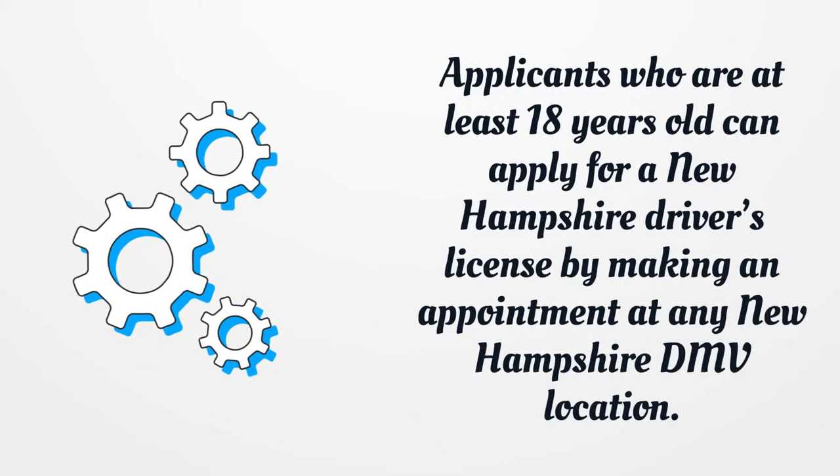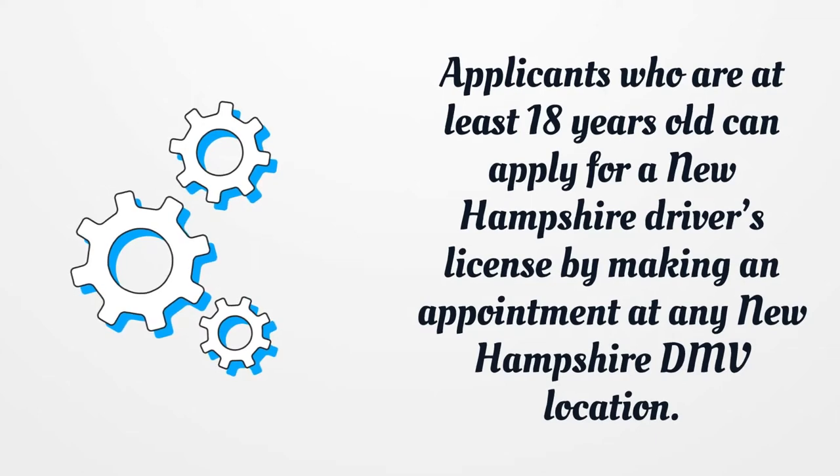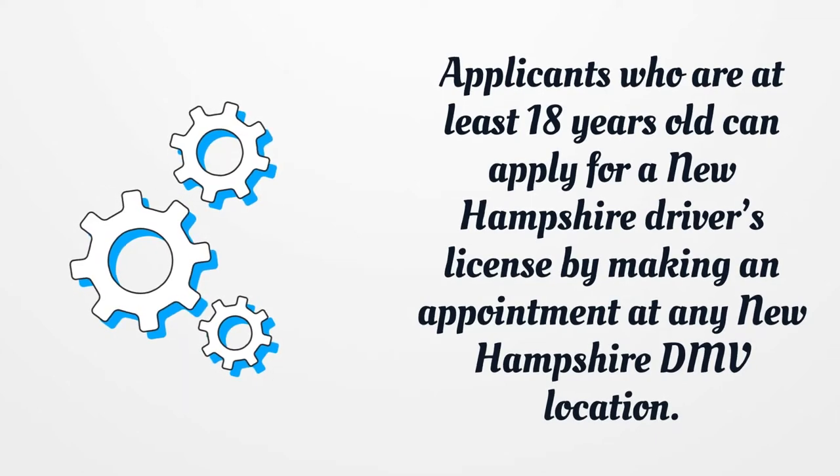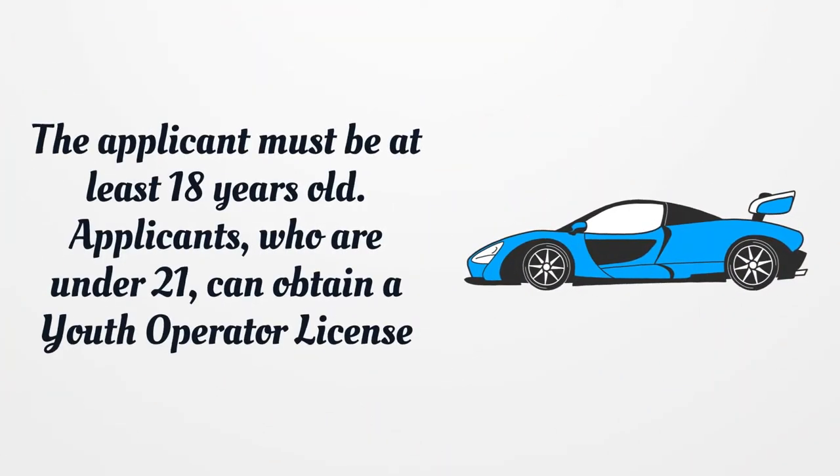Applicants who are at least 18 years old can apply for a New Hampshire driver's license by making an appointment at any New Hampshire DMV location. The applicant must be at least 18 years old. Applicants who are under 21 can obtain a Youth Operator License.